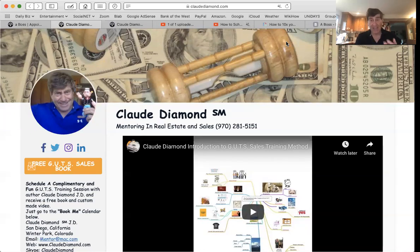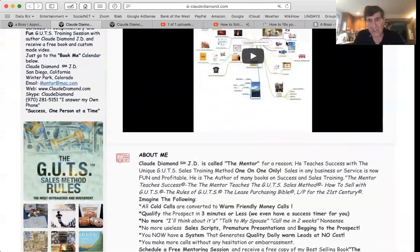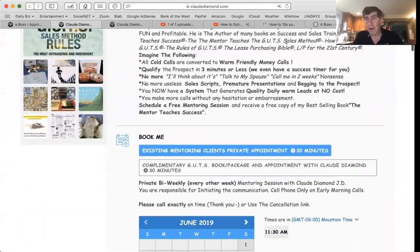I use Book Like a Boss, and I don't work for them or anything. I just really like simplicity. I like to control my own web page. The free link is in the description box. You can set up a web page in 30 minutes or less, really. It's that easy, and I like keeping things simple.